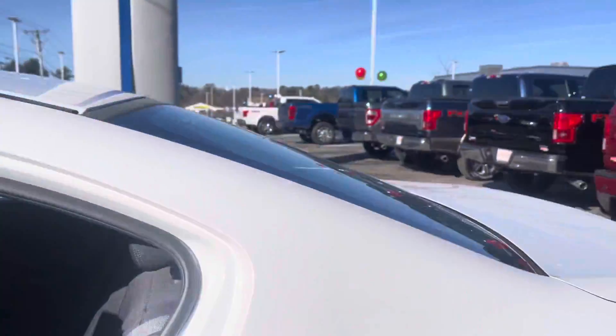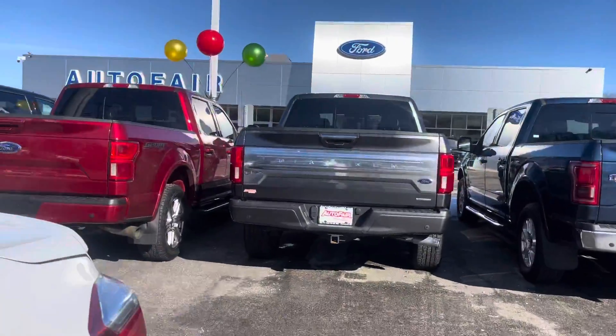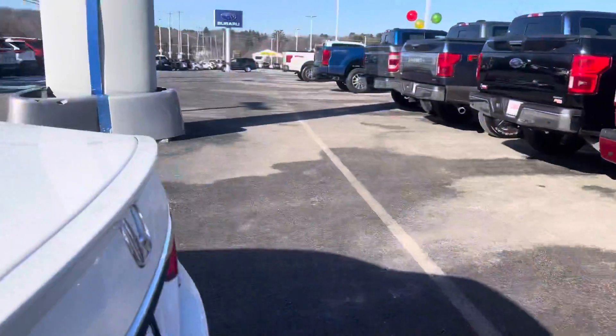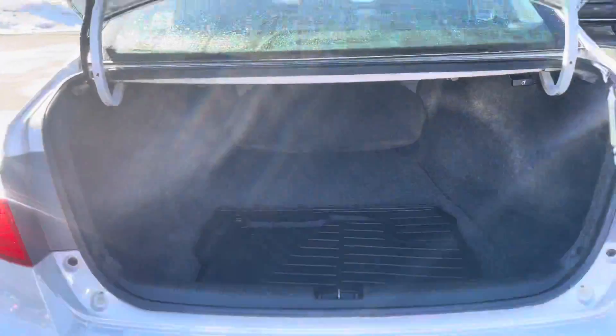Let me show you the trunk real quick so you can look at all the space that you have. This one's a Sport so you're going to get a backup camera. Look at all that space.